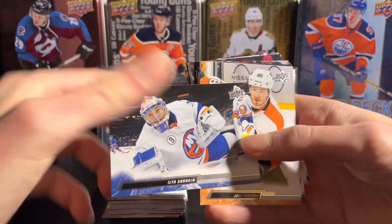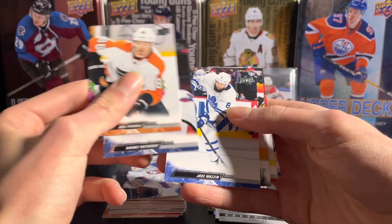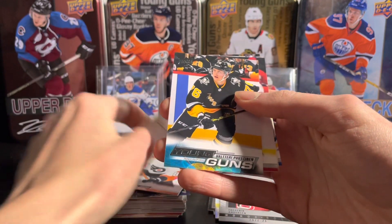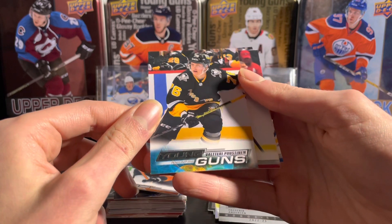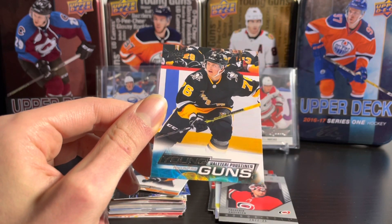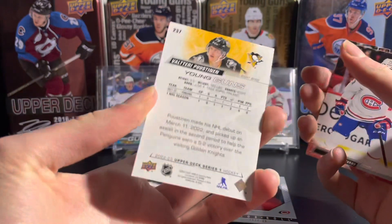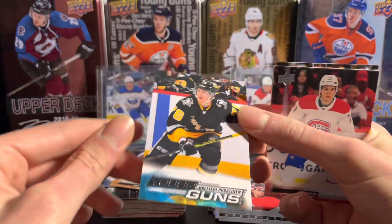Looks like we are going to have our first young gun here — it's going to be Vladary... Pusnian, definitely butchered that name. There's our first young gun on the Penguins!